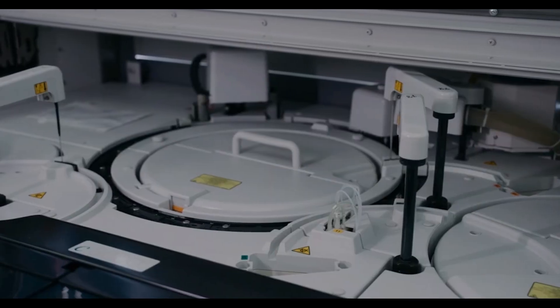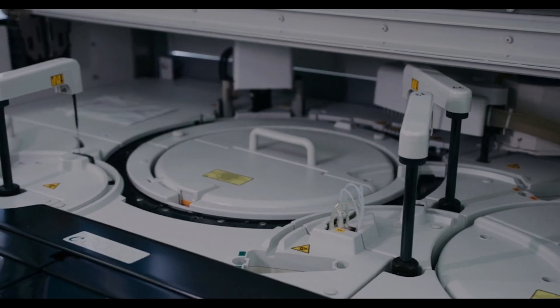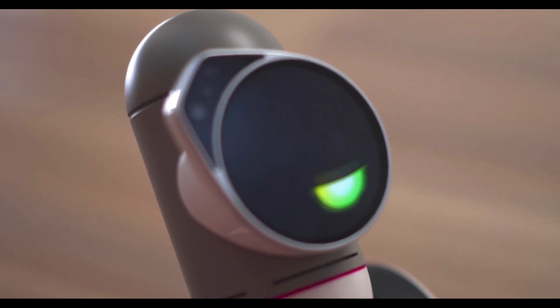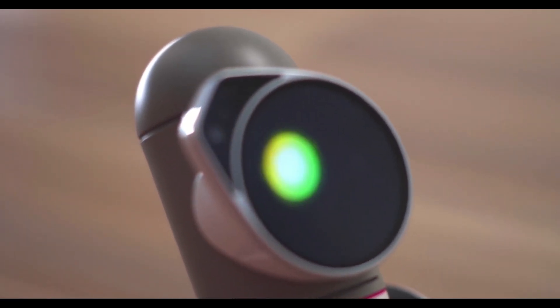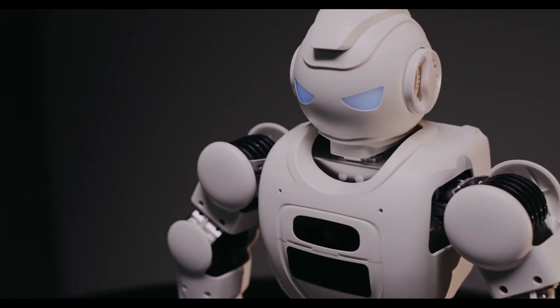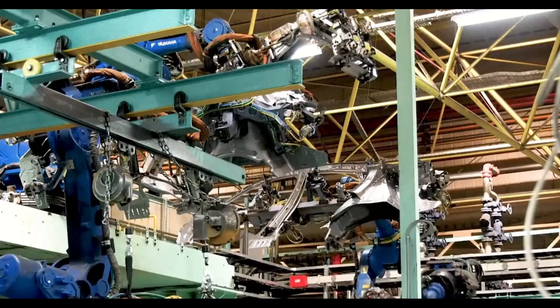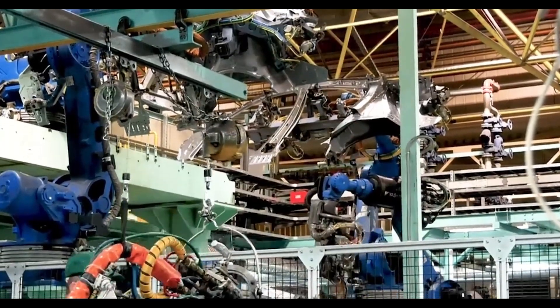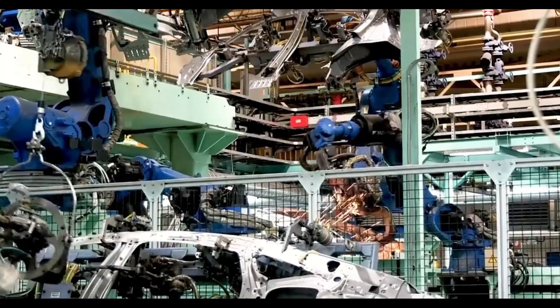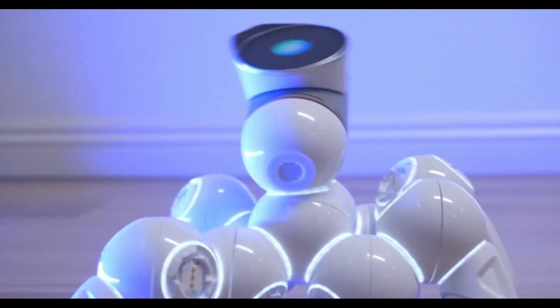Boston Dynamics has also made strides in improving the energy efficiency of Atlas. With more advanced battery technology and power management systems, the latest model offers longer operational time without sacrificing performance — a crucial improvement for real-world deployment where downtime can be costly and disruptive. The efficiency upgrades also make Atlas more eco-friendly, reducing its overall energy footprint.